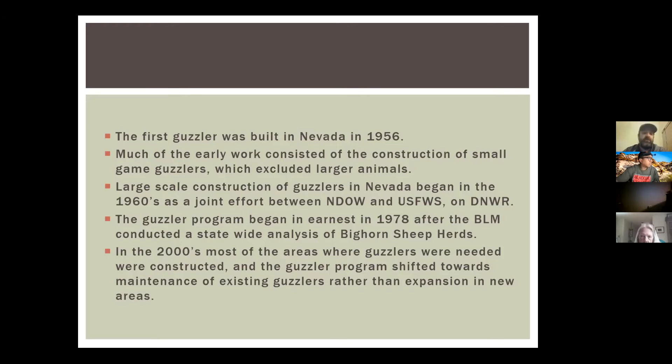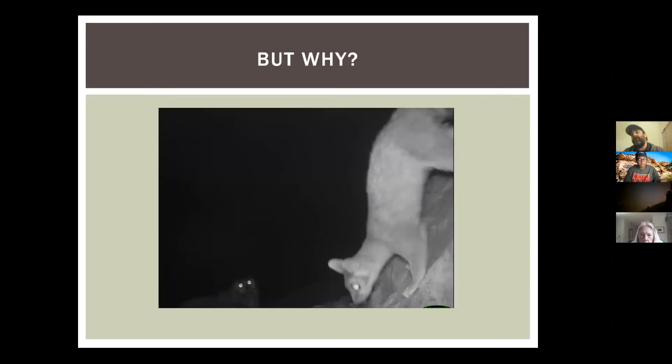Currently, our focus has shifted to making these things as sustainable as possible. There have been very few new guzzler sites built in the last 10 years — two in the McCulloughs to rectify a downward-trending sheep population. In my five years in this position, I built two new guzzlers and rebuilt maybe 25 to 30. The goal is to make existing guzzlers as sustainable as possible for what has become a changing, warming environment.